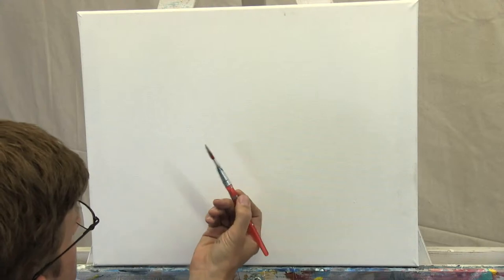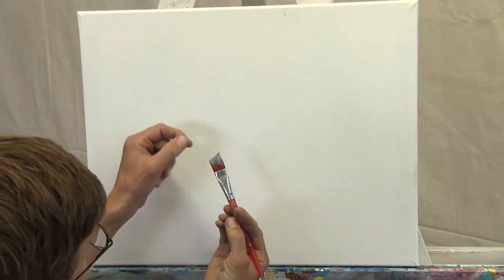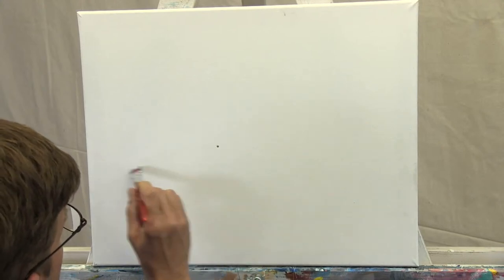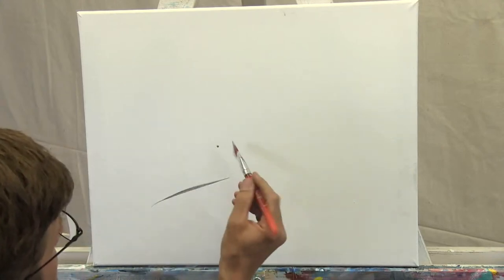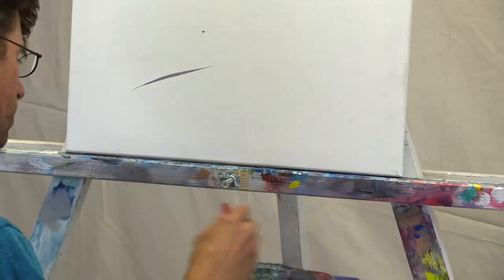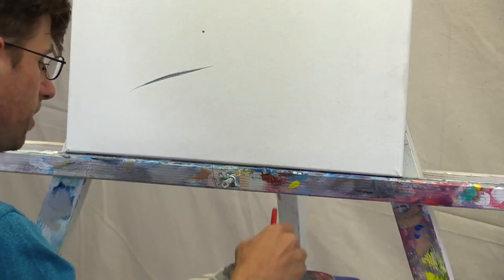This brush was maybe five dollars or less. You can see the shape — it tapers to a nice sharp point. I can do long straight shapes and little shapes. I like it for the diversity of shapes I can get. So what I'm going to do first is sketch my scene.